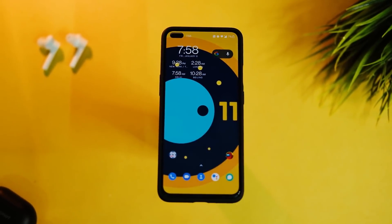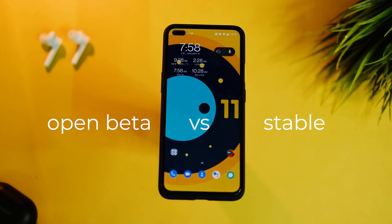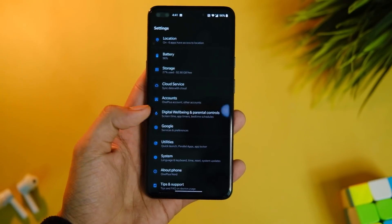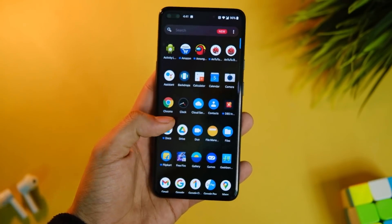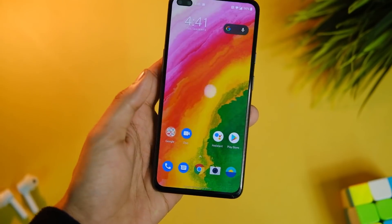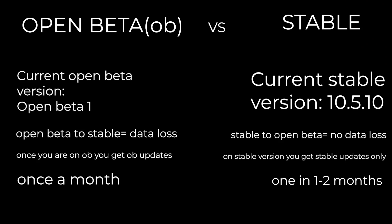First, let me clear one major doubt: Open Beta vs Stable. Those of you on Android 10 or OxygenOS 10.5.10 or any other version are on stable OxygenOS and will get Android 11 later — sometime around February is what I'm expecting. You have nothing to do with this beta, but if you wish to install it you can — you will not lose any data, though it is advisable to take a backup. You will not get a stable update automatically.